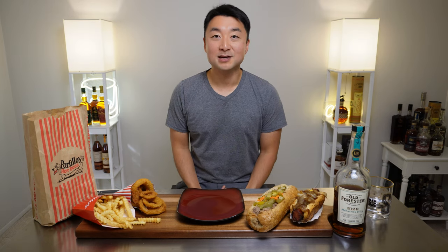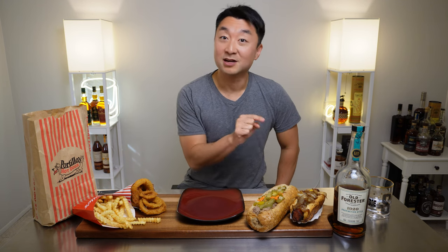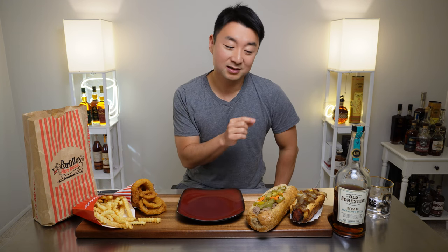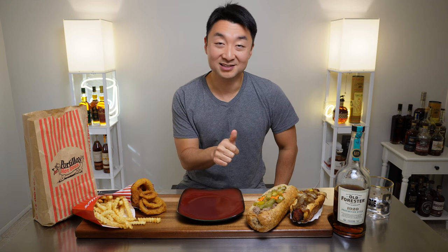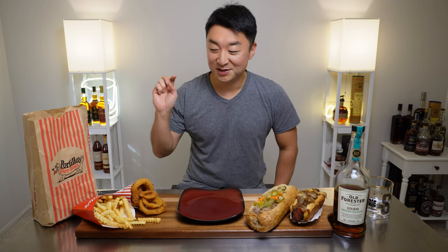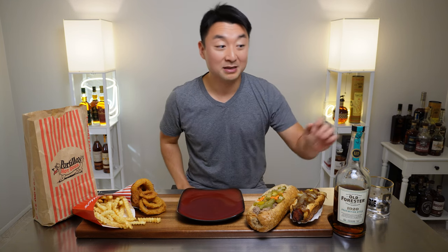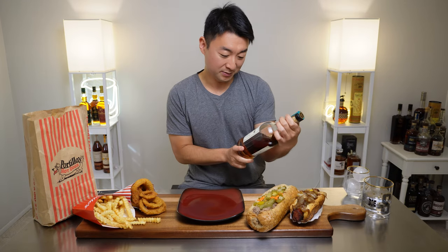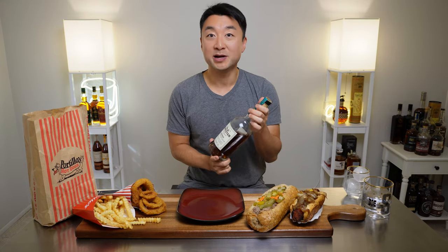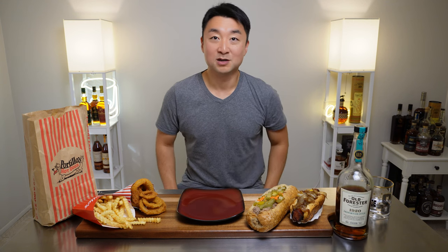Hey, what's going on everyone? Welcome back. My name is Steve and this is Maple and Honey. We got some Portillo's today — Portillo's hot dogs, actually a Polish dog, and a big beef sandwich. Delicious, nice and juicy. We got some fried crinkle fries and onion rings, and we got paired with some fine whiskey right here: Old Forester 1920 Bourbon. So we're gonna try these two out together and I'll share my thoughts and have a grand old lunch.